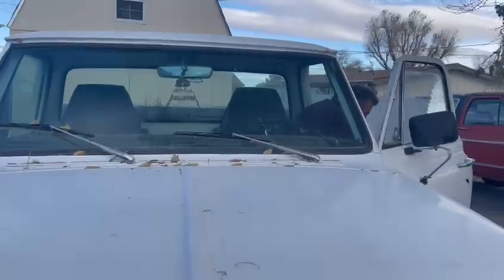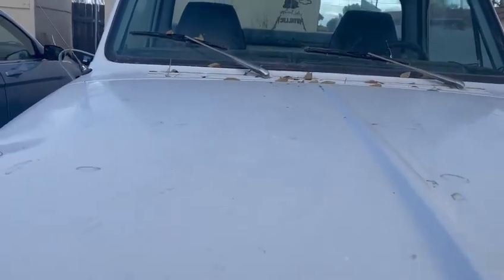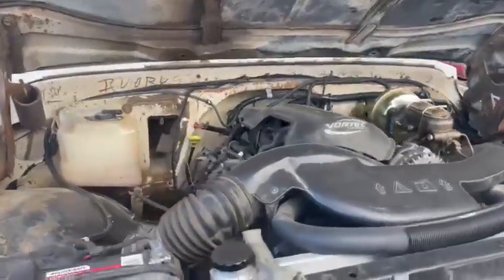Dad's gonna come out here and help me open it up — I can't do it at the same time. I'll pull the lever, you open up the hood. There you go. So here it is.